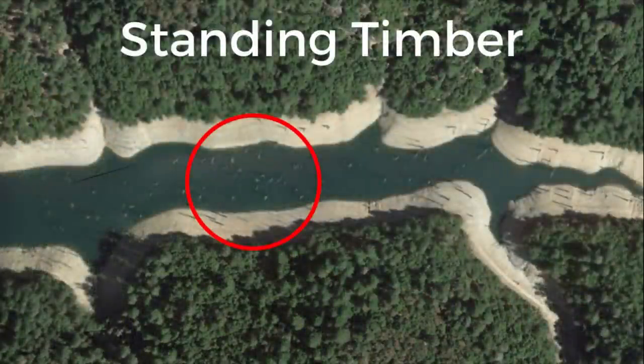Next up: standing timber. This has become a big fish magnet in the pre-spawn period, thanks to forward-facing sonar and active targets. The big females will get out and suspend next to standing timber because it provides warmth, a comfort zone, and an ambush point — when a school of shad or bluegill swims by, those fish can jump out and grab it. In this photo you can see standing timber in the back of a creek arm spawning pocket, where fish are just staging by that timber waiting to pull into the bank to spawn.